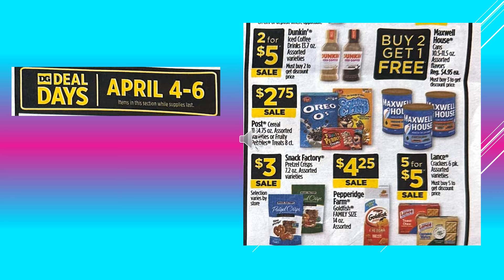Post Cereals assorted varieties or Fruity Pebbles treats are going to be $2.75 on sale. Snack Factory pretzel crisps assorted varieties, those are going to be $3 on sale. Pepperidge Farm Goldfish Family Size 14 ounce bags, those are going to be $4.25 on sale. And the Lance Crackers 6-pack assorted varieties, 5 for $5 on sale.